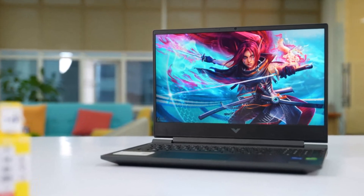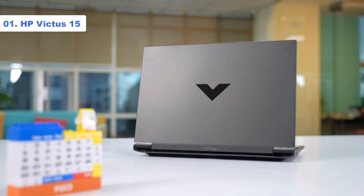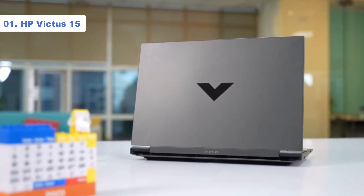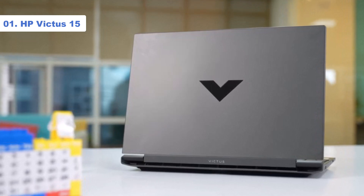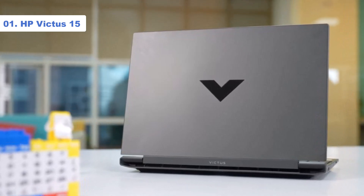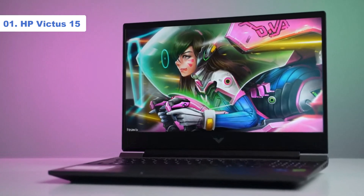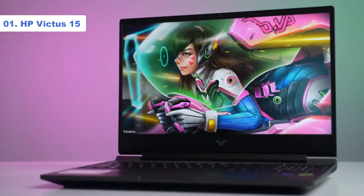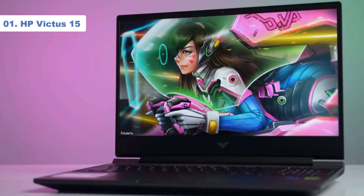Number 1: HP Victus 15. Budget-friendly and gaming laptop aren't two things you often find in the same sentence. However, HP's Victus lineup of laptops is focused on delivering laptops perfectly fitting both descriptors. The Victus 15 is one of those laptops, and while it won't satisfy the thirst of those with ray tracing in mind, it absolutely has its own audience.